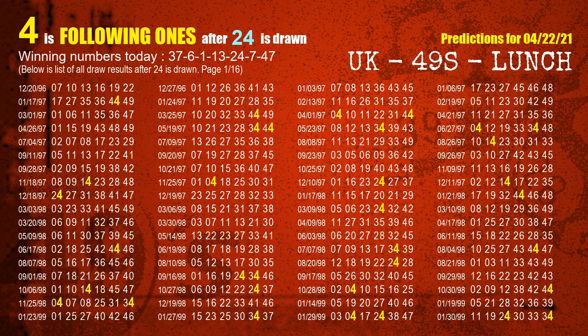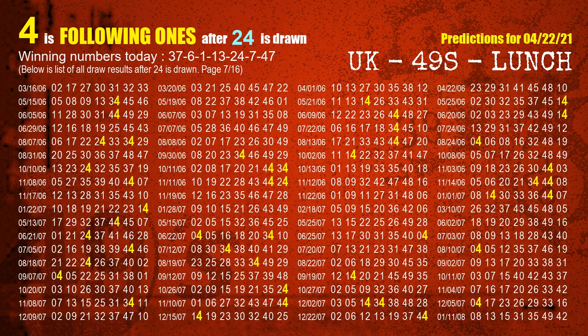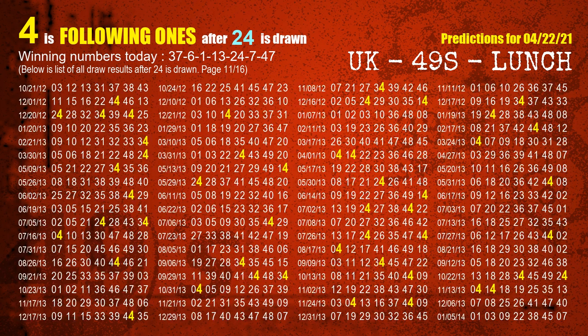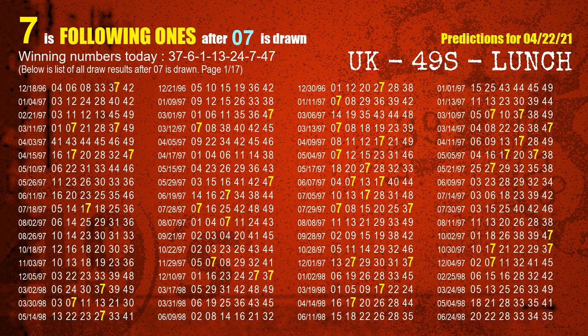The fifth winning number is 24. The most frequently following units digit is 4 when 24 is the winning number in the last draw. The sixth winning number is 07. The most frequently following units digit is 7 when 07 is the winning number in the last draw.